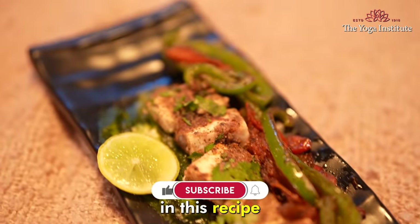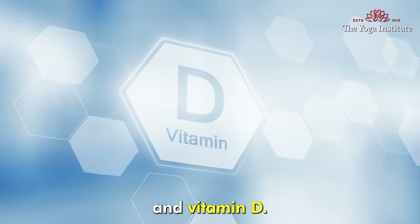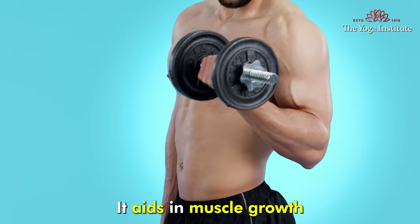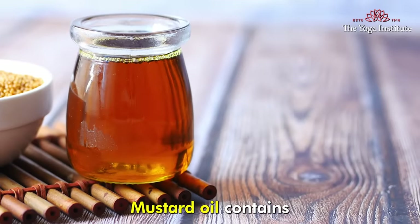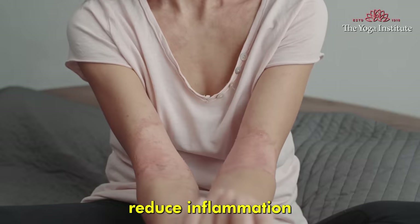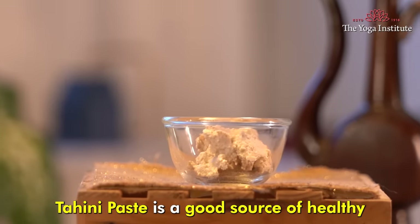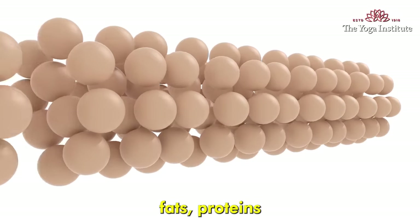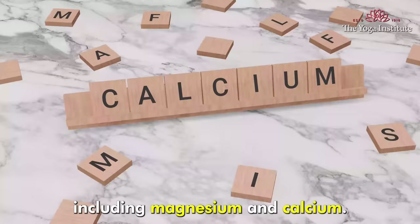In this recipe, paneer is rich in protein, calcium, and vitamin D. It aids in muscle growth, bone health, and boosts metabolism. Mustard oil contains omega-3 fatty acids that help reduce inflammation and improve heart health. Tahini paste is a good source of healthy fats, proteins, and various vitamins and minerals, including magnesium and calcium.